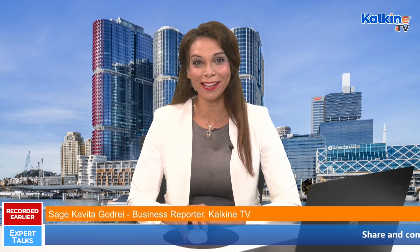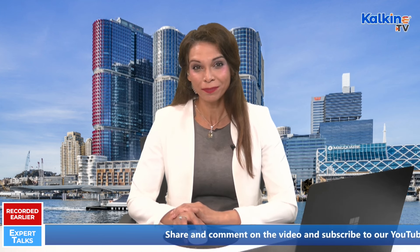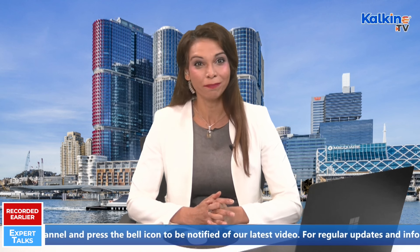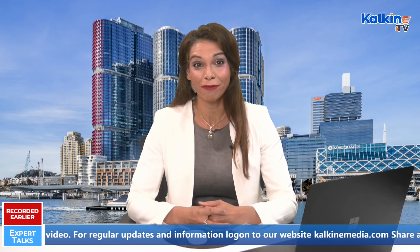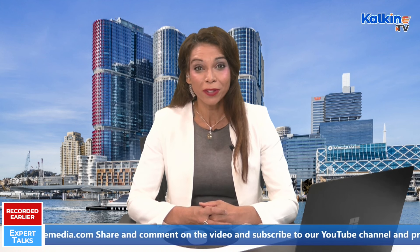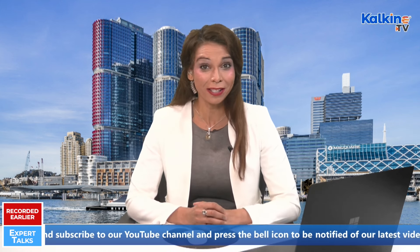Welcome to Expert Talks by Kalkine TV. Today's guest is Arielle Seidman, co-founder and CEO of Hivemapper. The Hivemapper dashcam is the world's first crypto miner dashcam. Using the Hivemapper network, this device puts mapping on autopilot using auto-uploads through the mobile app. You can mine honey tokens by installing the Hivemapper dashcam in your car and add to a decentralized map with 4K street-level imagery. Welcome to the show, Arielle.